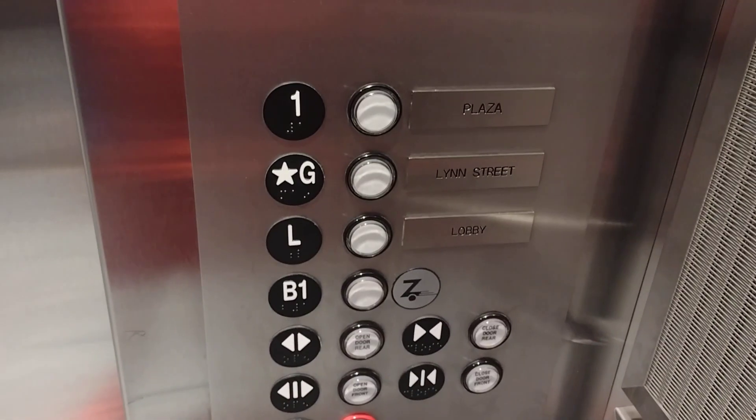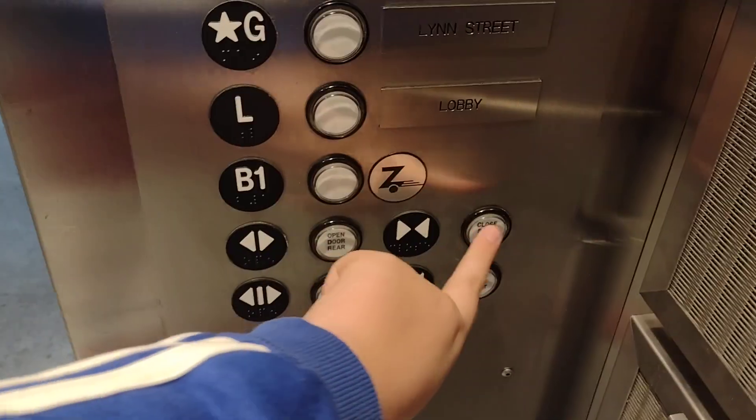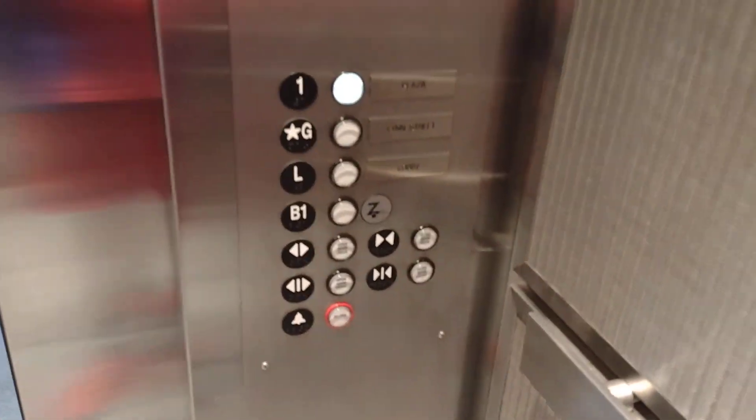Got a cab view. Pretty nice elevator. Traditional fixtures — newer traditional fixtures. Got a floor indicator this time.